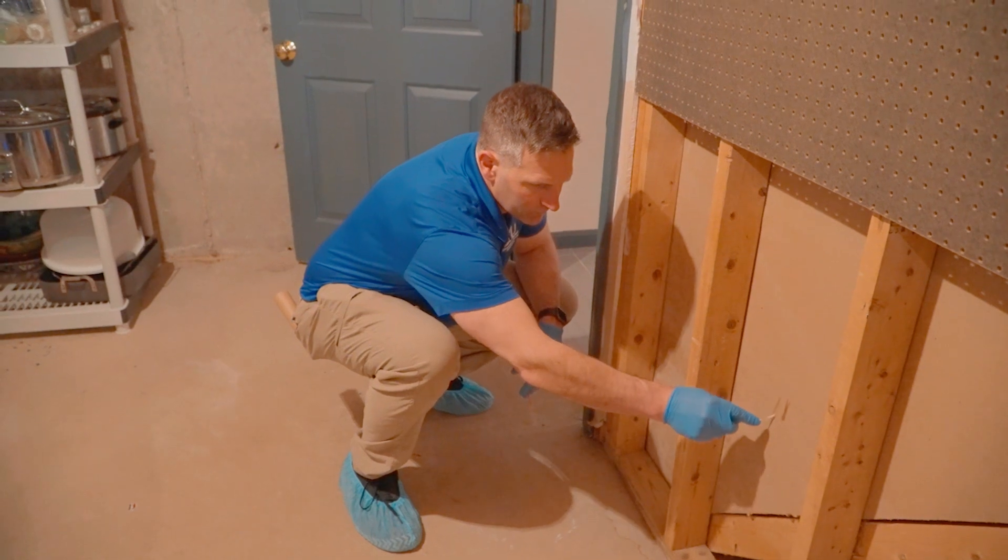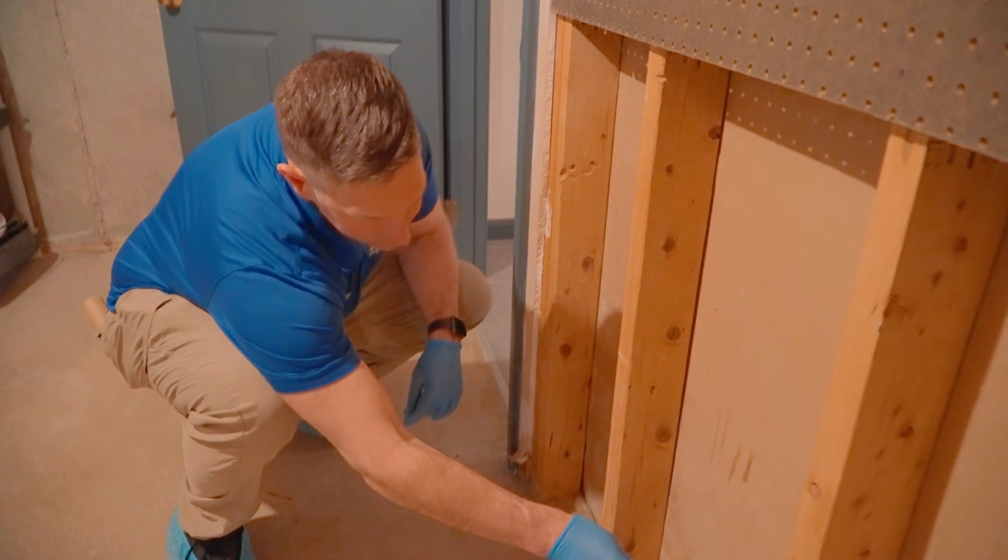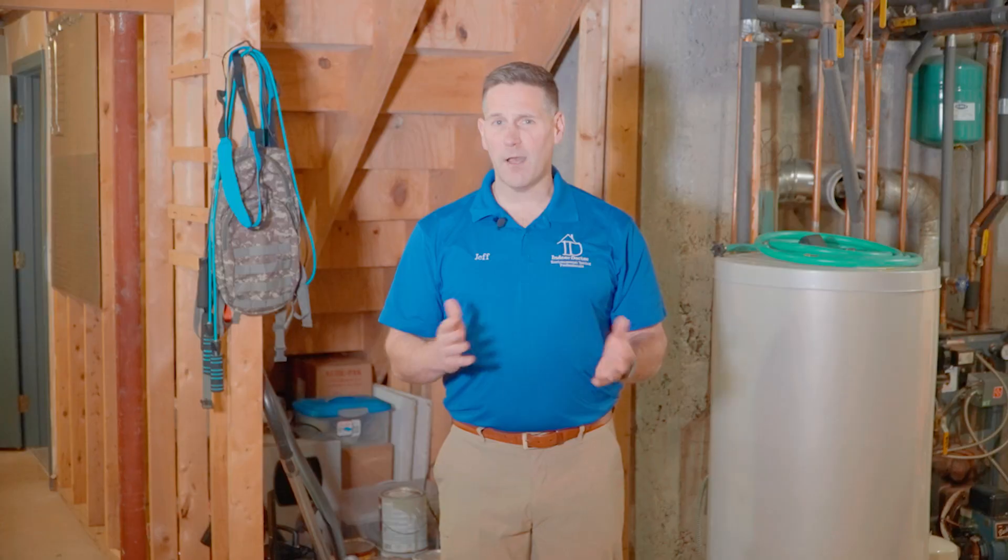Our expert analysis will guide you through the process, so when you get your report, you will know if conditions are favorable for mold and what the next steps are. We are not affiliated with remediation, so there's no conflict of interest.